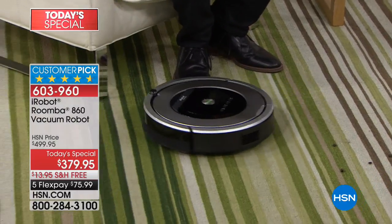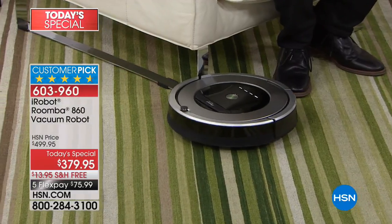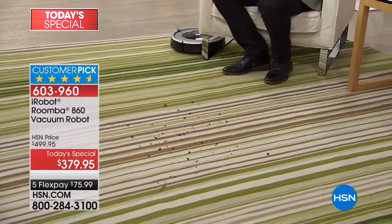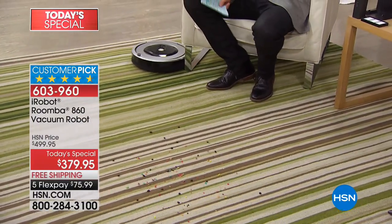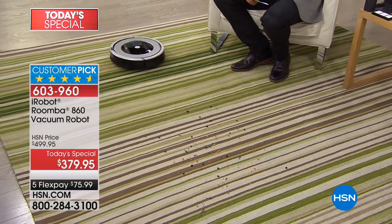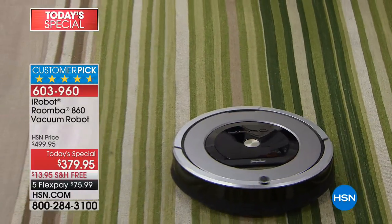It's the iRobot Roomba 860. Tonight, we're going to show you how life can be easy and how you can reclaim the time in your day, the time in your week — things that you'd rather be doing rather than getting that big clunky vacuum out, plugging it in, going from room to room, and then the dogs come back in, they shed everywhere, and then we're going to go again and again and again.